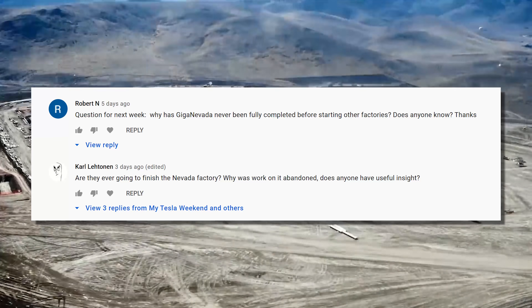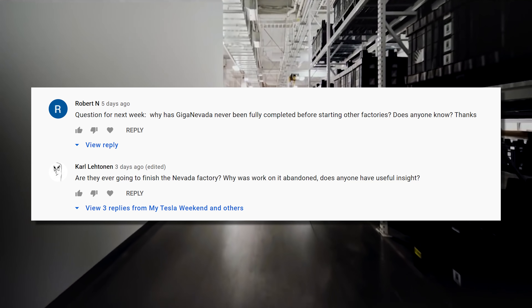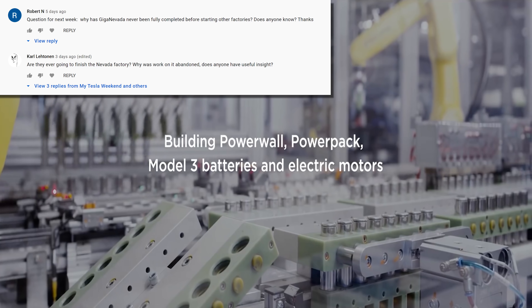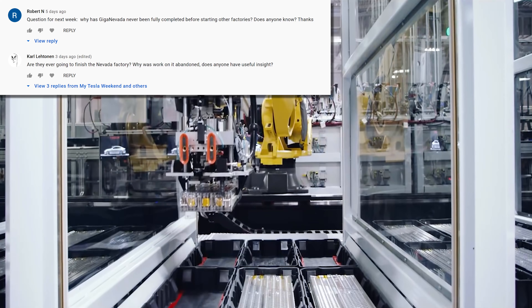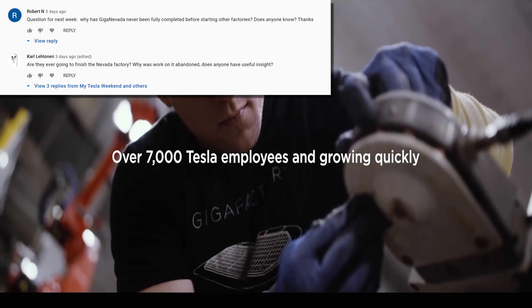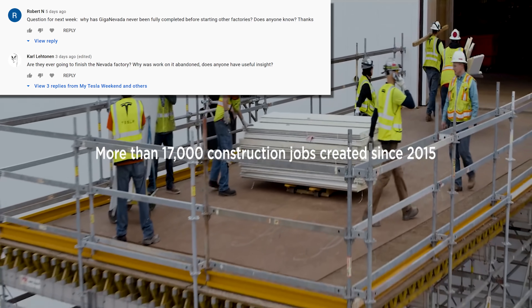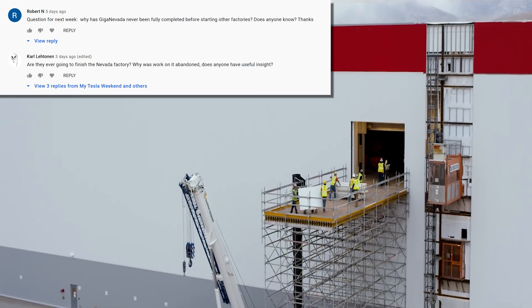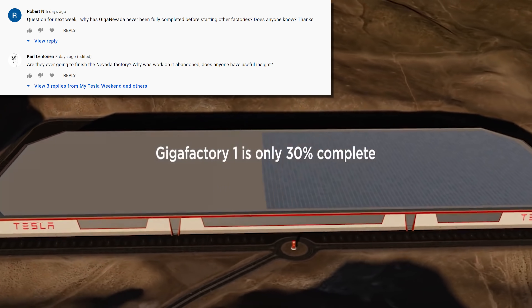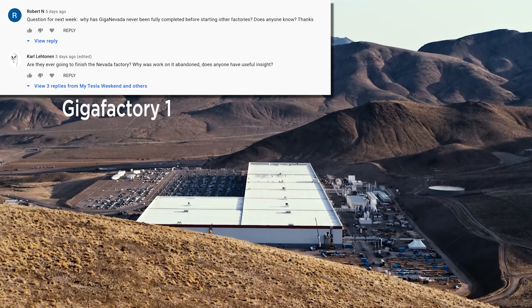Why has Giga Nevada never been fully completed before starting other factories? Are they ever going to finish it? Why was work on it abandoned? A few reasons, but the biggest one is that it doesn't need to be any bigger than it is. When the project was announced, the factory would have needed to reach its originally planned footprint to produce the quantity of batteries needed, but improvements in manufacturing have reduced the need for the larger footprint. In 2014, it would have required the entire global output of lithium-ion batteries to make 500,000 cars. But why not just expand there rather than building a battery factory at Berlin and Austin? The answer is there may be a shortage of talent in Reno — it's a small market, very easy to run out of qualified engineers, and it can prove difficult to relocate the number of workers needed.